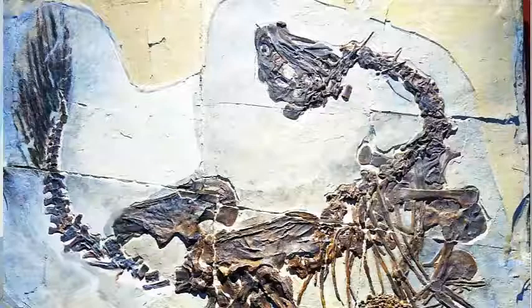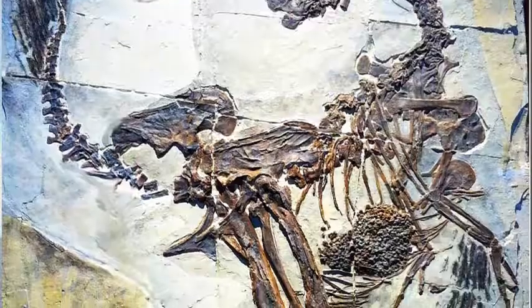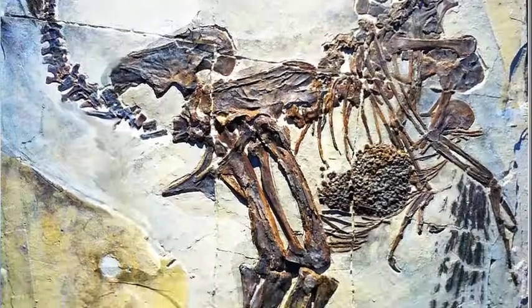In stage 4, pennaceous feathers with hooklets form a stiff, broad vane. Both these feathers form a rachis along the axis of the feather, rather than a bush of barbs as we saw with the dino fuzz in stage 2 feathers. Another stage 3 dinosaur is Caudipteryx, which had long tail feathers with a rachis, as well as arm feathers with a stiff rachis which form a proto-wing.